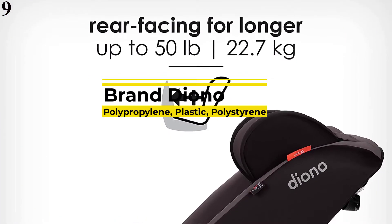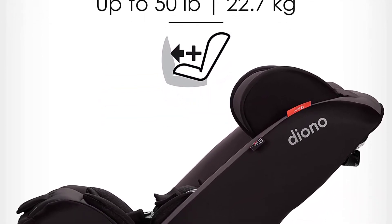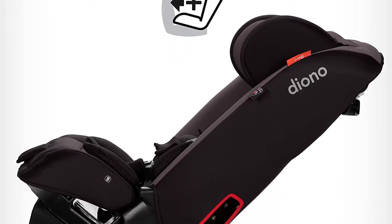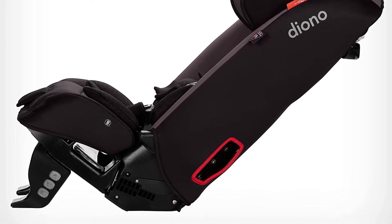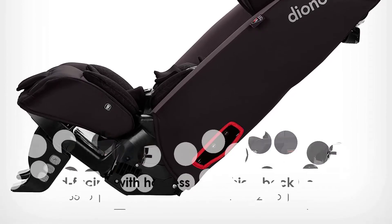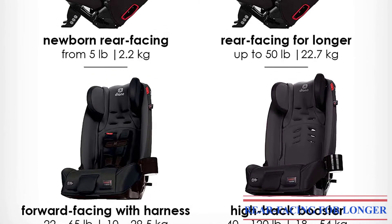Number 9 is the Diono Radian 4-in-1 Convertible Car Seat, Rear and Forward Facing, with Steel Core. It features safe and comfortable newborn positioning with a Newborn Travel High Wedge to create a safe and secure lie-flat travel position. The innovative technology pushes baby up to reduce head slump while helping to keep airways open. As your baby grows, simply remove the wedge to allow the 2-in-1 infant positioning liner for support.